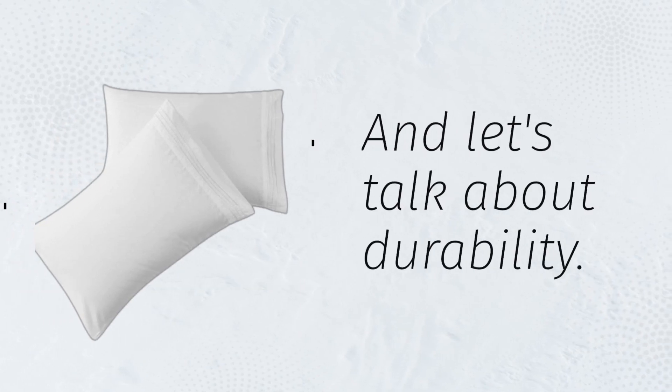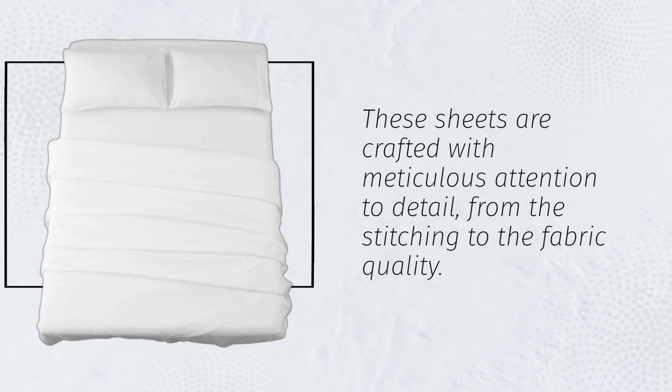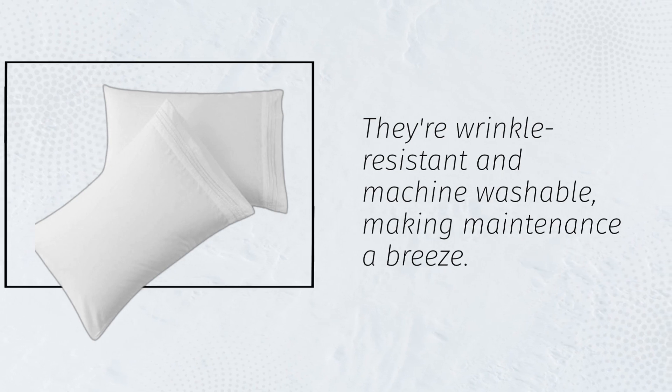And let's talk about durability. These sheets are crafted with meticulous attention to detail, from the stitching to the fabric quality. They're wrinkle-resistant and machine washable, making maintenance a breeze.